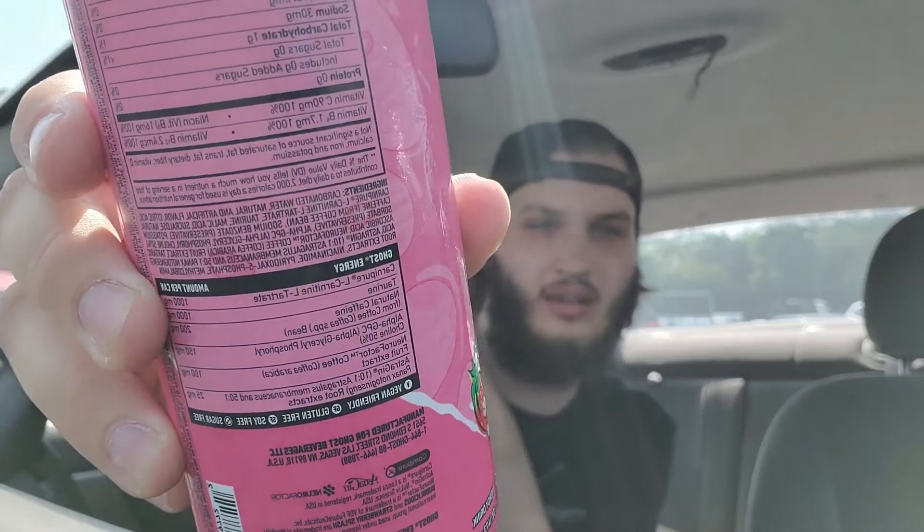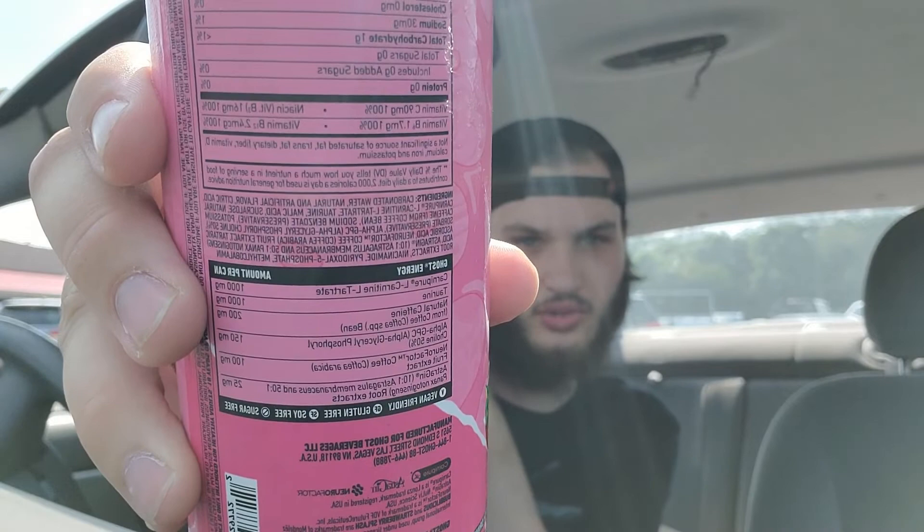If you want more Ghost Energy reviews, check out my playlist popping up here. If you want people to read the ingredients list, go check out The Soda Jerk — I'm actually in one of his future videos. I love Legendary Energy Epic Focus. Zero sugars, no artificial colors.